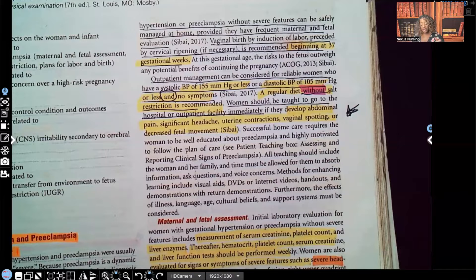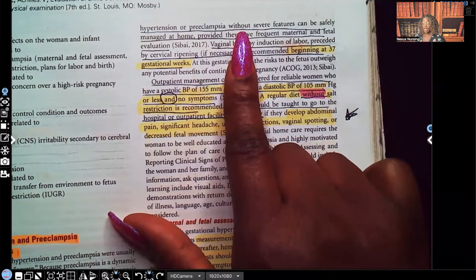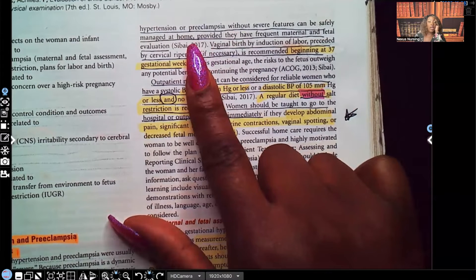Let's start with preeclampsia without severe features. Most women with gestational hypertension or preeclampsia without severe features can be managed at home, but they're going to be monitored frequently.